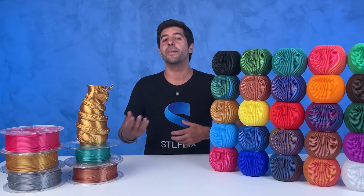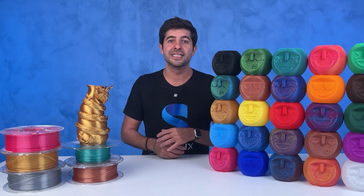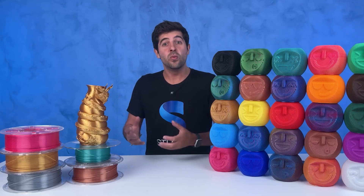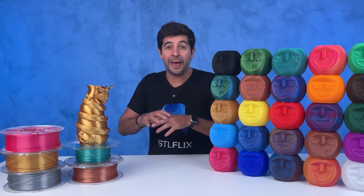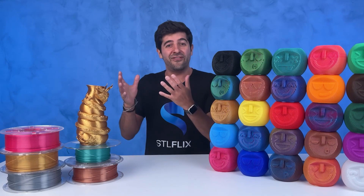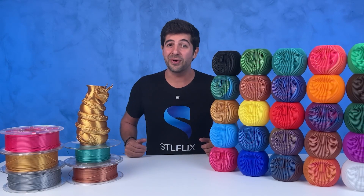Soon enough, we learned that running a filament factory is actually very complicated, especially when you're dealing with complex supply chains and you want to maintain uniform quality across multiple continents. So being honest with ourselves, we scrapped the idea of building our own facility. If we don't know how to properly run a factory, why would we have to reinvent the wheel? Instead, we decided to go all in on finding the best single supplier out there. We wanted to keep the process global, but consistent. And little did we know that finding that perfect manufacturing partner would be quite a rollercoaster ride.